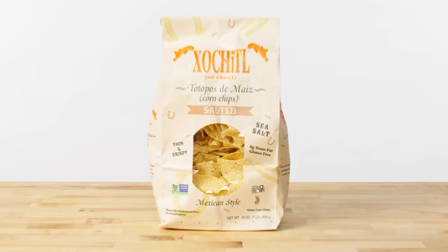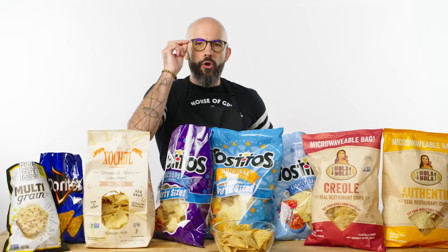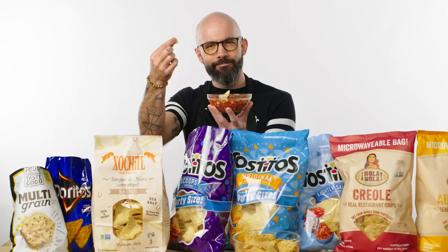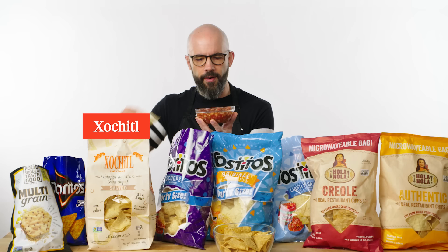These are Sochiel chips — it says how to pronounce it right there, which is fun. I think these are frankly the worst chips on the market. They have no structural rigidity. Let me show you something — this is salsa, this is the Sochiel chip, watch what happens. There's nothing that it's gonna be able to stand up to in a nacho scenario.